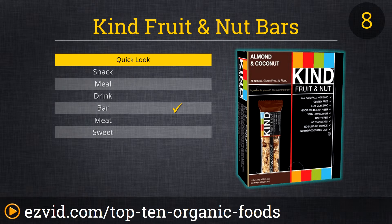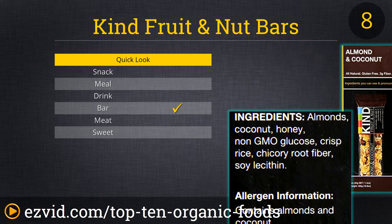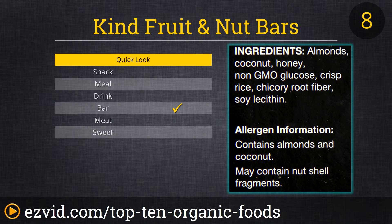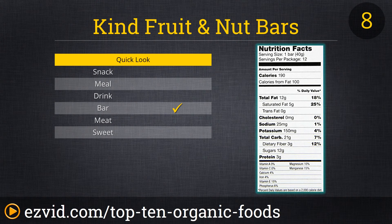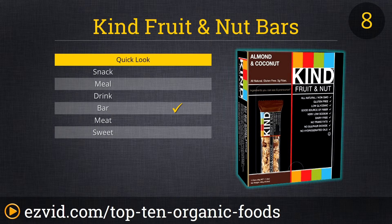Tired of boring old granola bars? Then switch to the number eight selection on our list of organic foods: the Kind Fruit and Nut Bars. Their almond and coconut bars are peanut, soy, dairy, wheat, and gluten free, yet still pack plenty of flavor and goodness into every bite. Each bar has four grams of protein and fiber, so munching one down will definitely get you over that hungry hump between lunch and dinner. And when you order in bulk online, Kind Bars are a great price too.